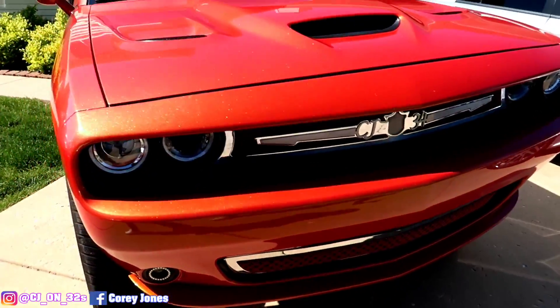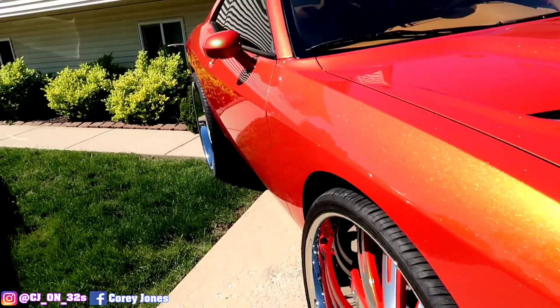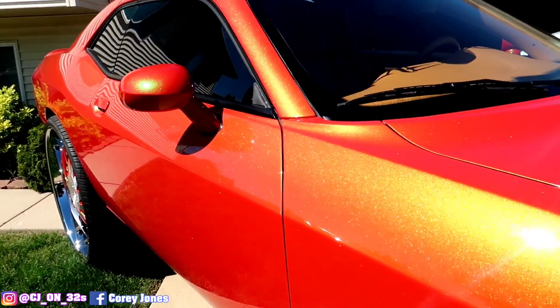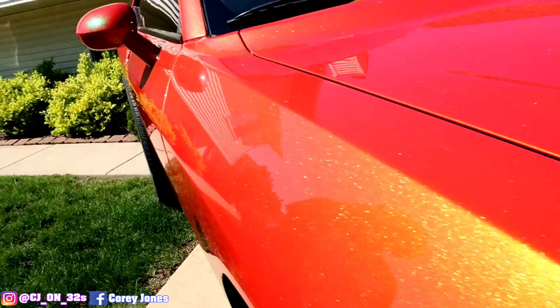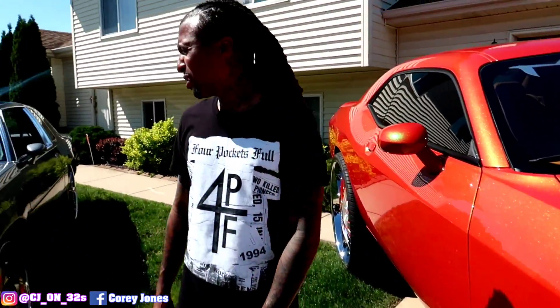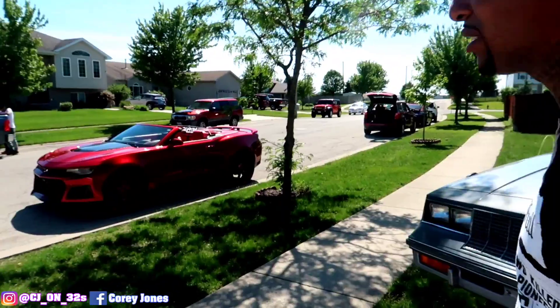Did I miss something? I don't think so. I haven't drove this one yet, I just got it back. But look at how that paint just smacking out. Nothing's done to the engine on here. Let me show y'all the SS what I got done to it.